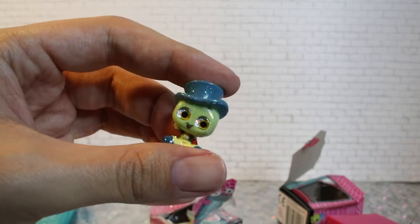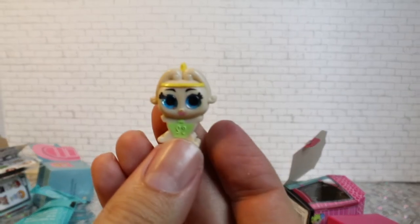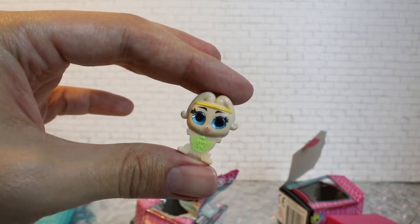Yeah, because I pulled Cogsworth off camera — I will show you guys him as well. And I got another one I really wanted — the wardrobe. I got the wardrobe from Beauty and the Beast. She's really cute. I love her blue eyes.